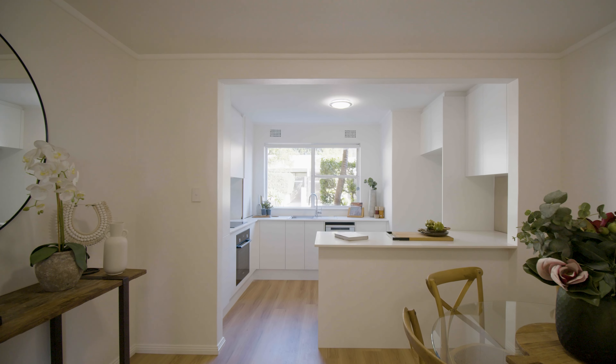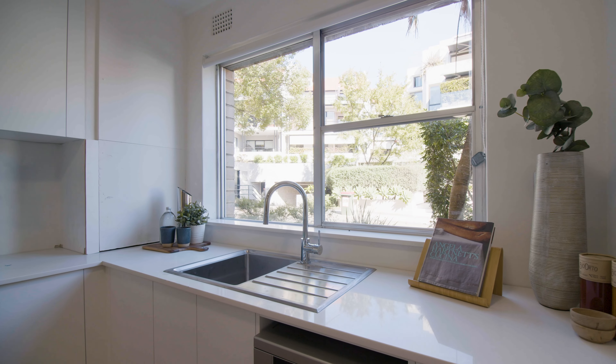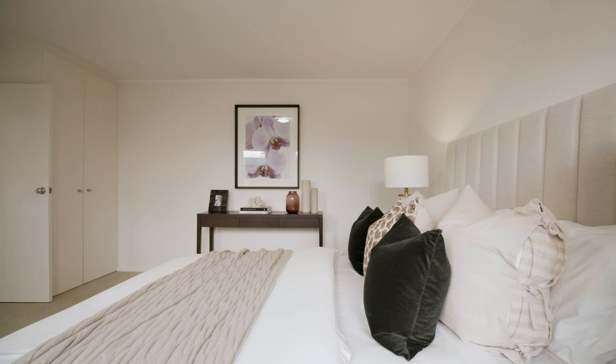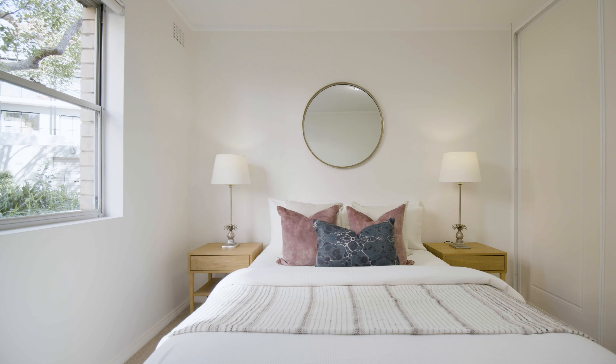It boasts a sleek new Caesarstone kitchen with stainless steel appliances. Newly refurbished with timber and carpet throughout, it has a separate internal laundry and features rear lane access with undercover parking.